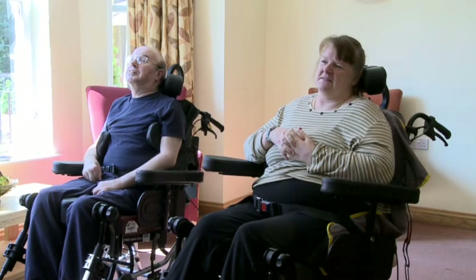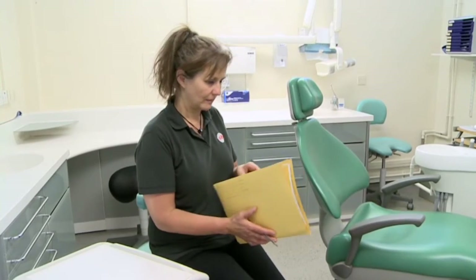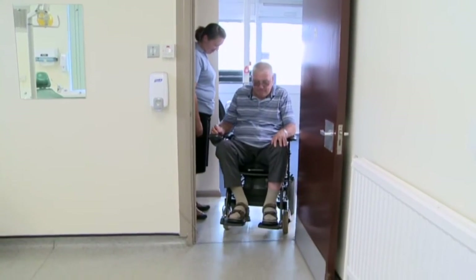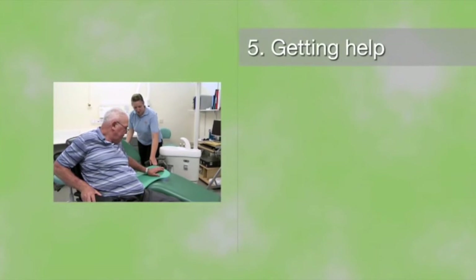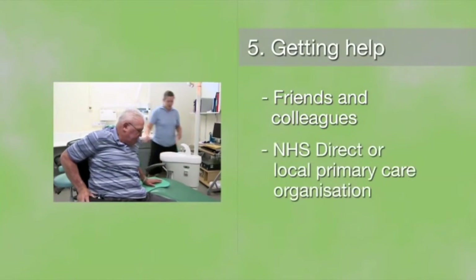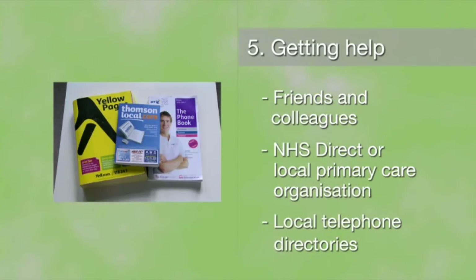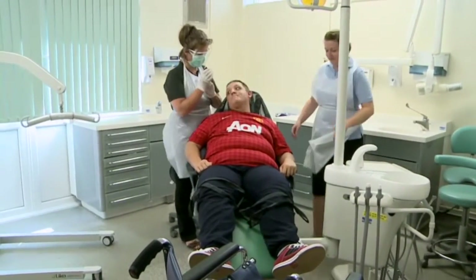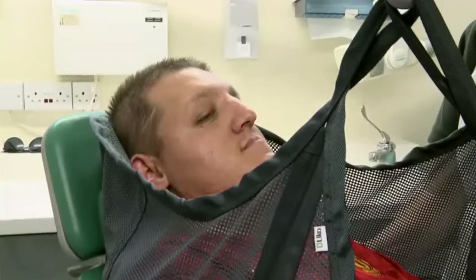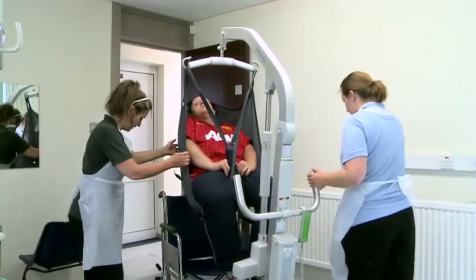Remember, sometimes the person you care for can't tell you that they have a mouth problem, so check-ups with a dentist are extremely important. The dental team will check for signs of these problems, advise you on care, recommend products you might need and give you tips on how to keep the mouth healthy. If the person you care for does not have a dentist, ask friends and colleagues, or contact NHS Direct, the local primary care organisation or health board, or use local telephone directories.